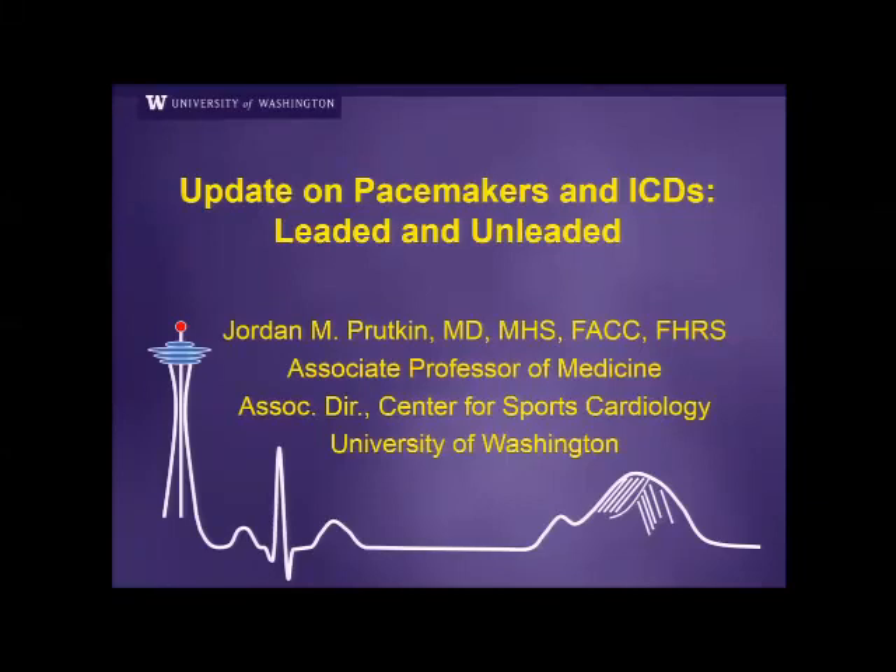Good morning, everyone. It's my pleasure to introduce Dr. Jordan Prutkin to speak at Medicine Grand Rounds this morning. Dr. Prutkin is an Associate Professor of Medicine in the Division of Cardiology and Medical Director of the Electrophysiology Lab here at the UW Medical Center. He obtained his medical degree from Yale and then completed a master's degree in health sciences with a focus in clinical research from Duke. He then completed his house staff training at Johns Hopkins, followed by fellowship training in both cardiology and electrophysiology here at the University of Washington. During his time on faculty here at the UW, Dr. Prutkin has demonstrated excellence in clinical care, medical education, and outcomes-based research with a focus on pacemaker and ICD infections, as well as arrhythmias and athletes. He is distinguished as a fellow of both the American College of Cardiology and the Heart Rhythm Society. Please join me in welcoming Dr. Prutkin as he presents updates on pacemakers and ICDs, leaded and unleaded.